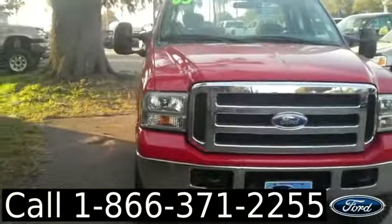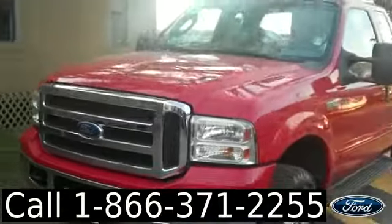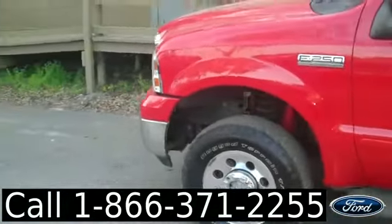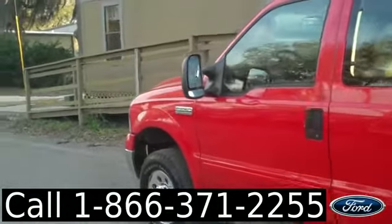Hi, it's Jen again, and right now we're looking at a 2005 Ford F-250 XLT. I'd also like to let you know we have a huge inventory, and you can view it online 24-7 by visiting SantaFeFord.com. Plus, you can get the free Carfax and see some pictures of this truck.